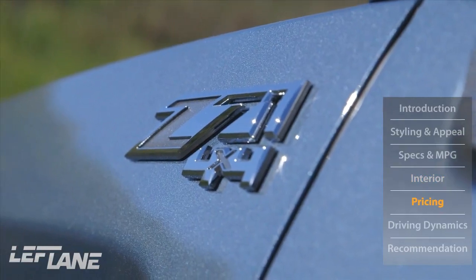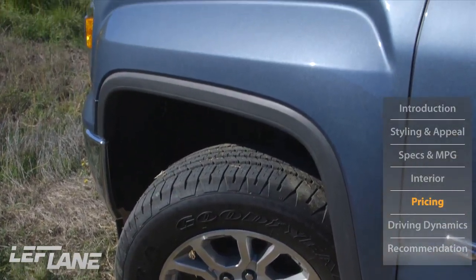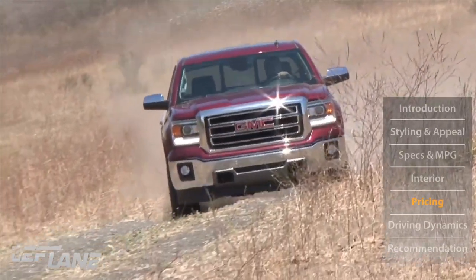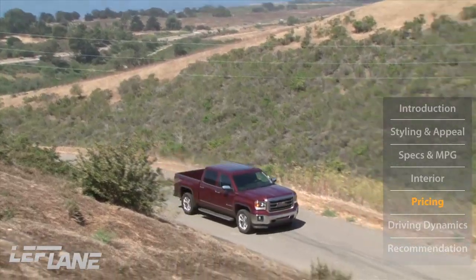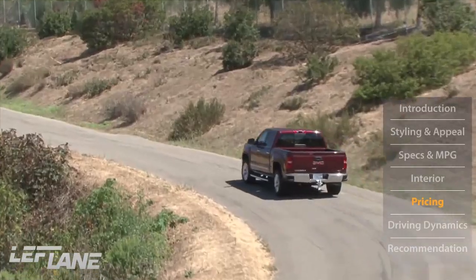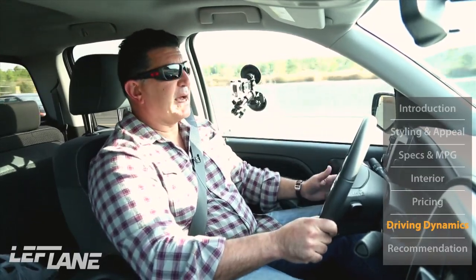Our test vehicle is a Z71 4x4 with the V6 and cloth seats, and I got a big shock at the price: almost $42,500. In the pickup truck world it's all about discounts and incentives, and you'd think with cloth seats they could do better on pricing. The V6 is definitely a little sluggish and doesn't quite deliver the fuel economy you would expect, considering the compromise of a smaller engine.